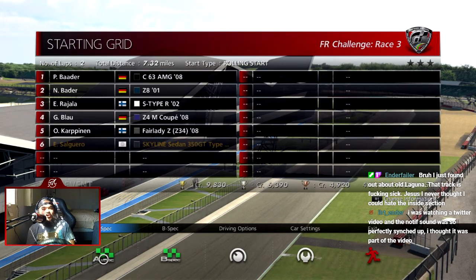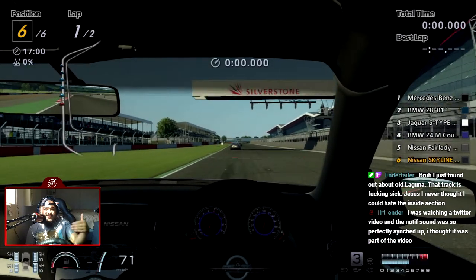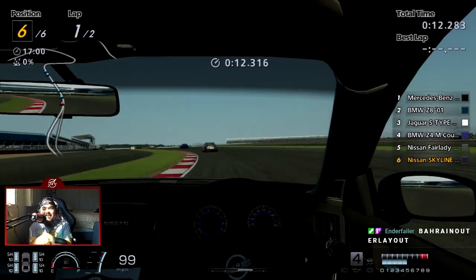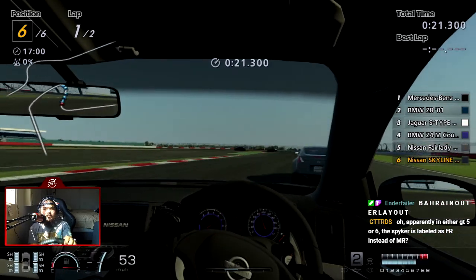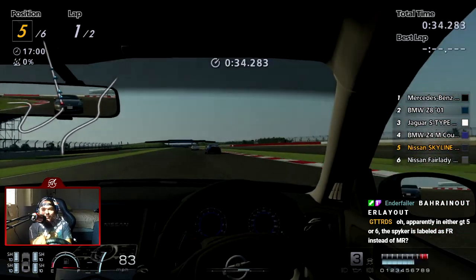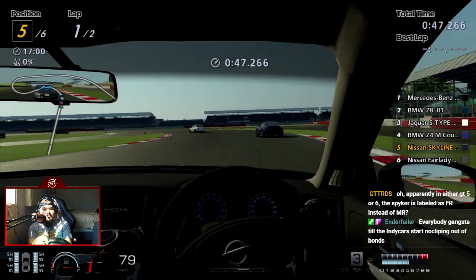Old school Laguna Seca — I watched one of the early 80s IndyCar races there and I was like wait, where's the rest of the track? It was literally an oval with the corkscrew and the final section. Kind of like the Bahrain outer layout, basically. The Spiker — I've never driven the Spiker in any Gran Turismo game. We'll change that when we play GT4, I'll use the Spiker for something.